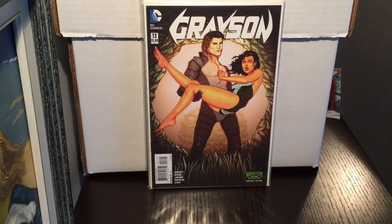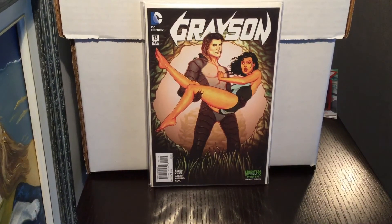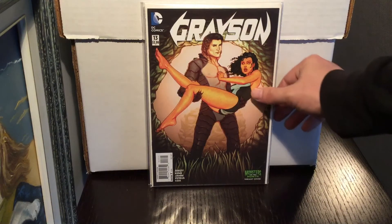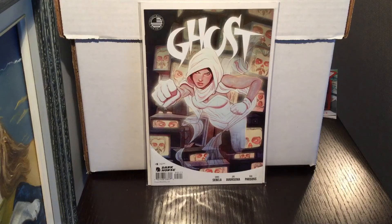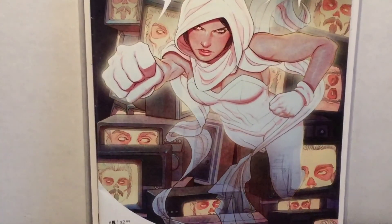Happy Halloween everyone — this is the Grayson monster month variant, number 13. The only reason I picked this up is that it's a Jenny Frison cover. Grayson is depicted as the Creature from the Black Lagoon. I don't actually read Grayson, but I found it for a dollar and picked it up. The last Jenny Frison I found this week was Ghost — I really, really love this cover.